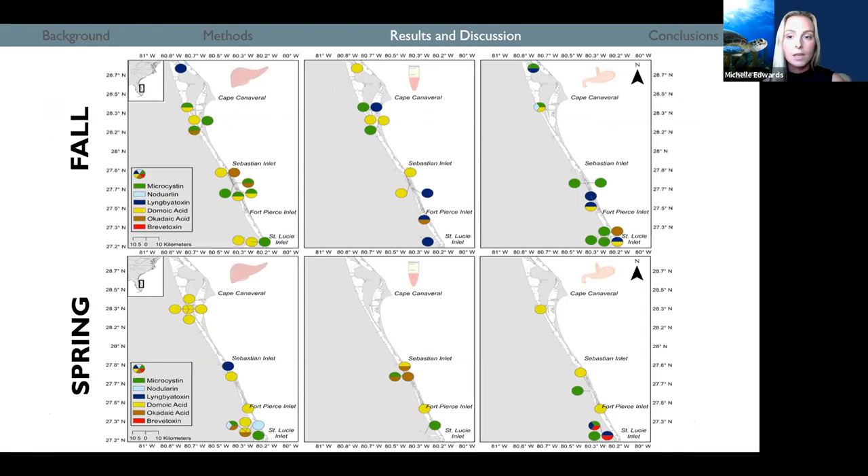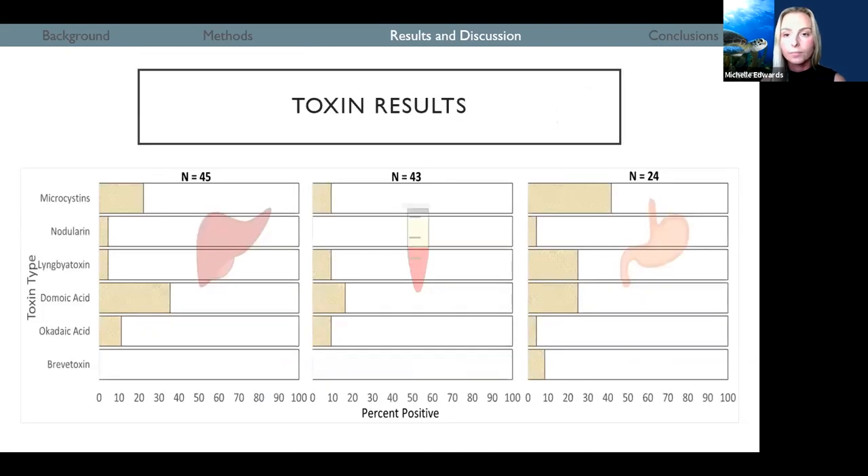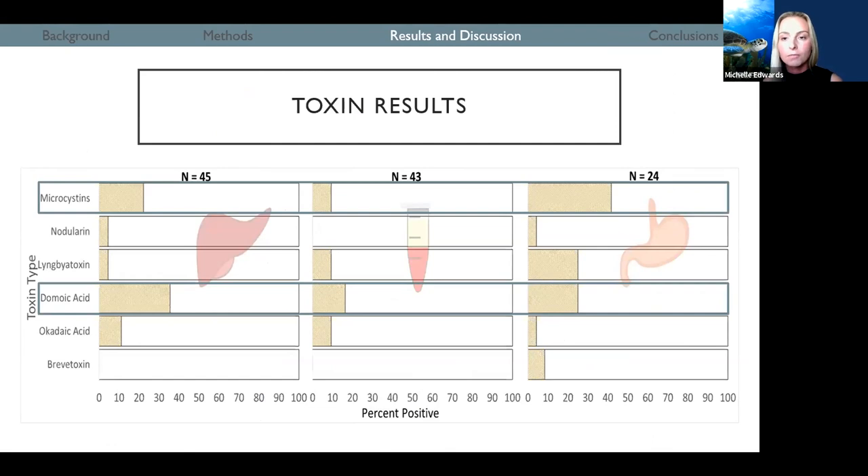All of the detected toxins were also present in samples from both fall and spring sampling seasons, again except brevitoxin, which was only detected in a few samples. To put this into perspective, we are seeing toxins across the lagoon, but in a relatively low percentage of samples. The toxins we're seeing the most of are domoic acid and microcystins: domoic acid was found in 36% of liver samples, and microcystins were found in 42% of stomach content samples. Each of these toxins were found in lower concentrations in the other tissue types tested, and all other toxins were found in less than a quarter of all samples tested.